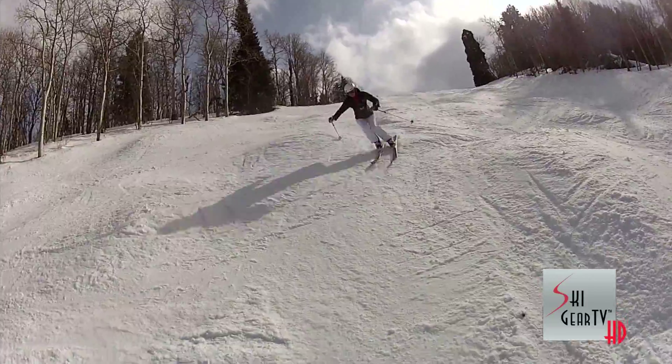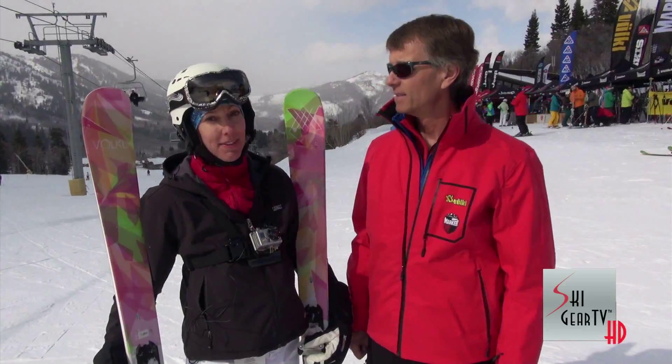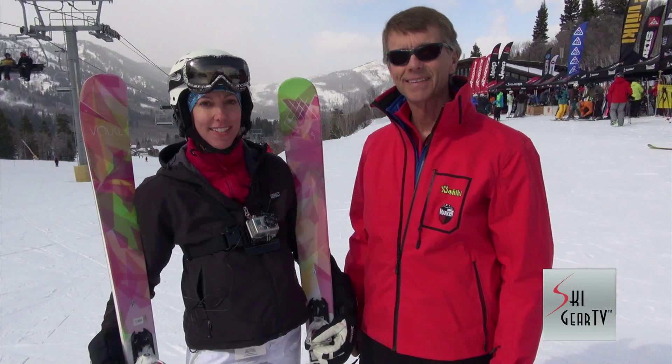It's going to be a real important ski in the Vocal line next year. Definitely. These kinds of skis are what develop the sport of skiing for a lot of women who might otherwise give it up. Thumbs up to Vocal for creating this kind of ski, and thanks Toby. Have a great day. Thanks. Keep watching Ski Gear TV.